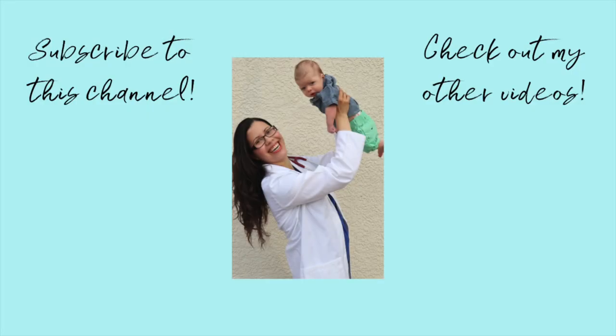Those are my tips for a smooth C-section recovery, and I hope they help you with your postpartum recovery. Leave your C-section recovery tips in the comments below — it might help another mom, and if I end up having another C-section in the future, I'd love your tips too. I'm really going for a VBAC next time, but if that doesn't work out, any tips I didn't think of are welcome. Remember to like and subscribe to this channel. Stay safe, stay healthy, and I'll see you in the next video. Bye!